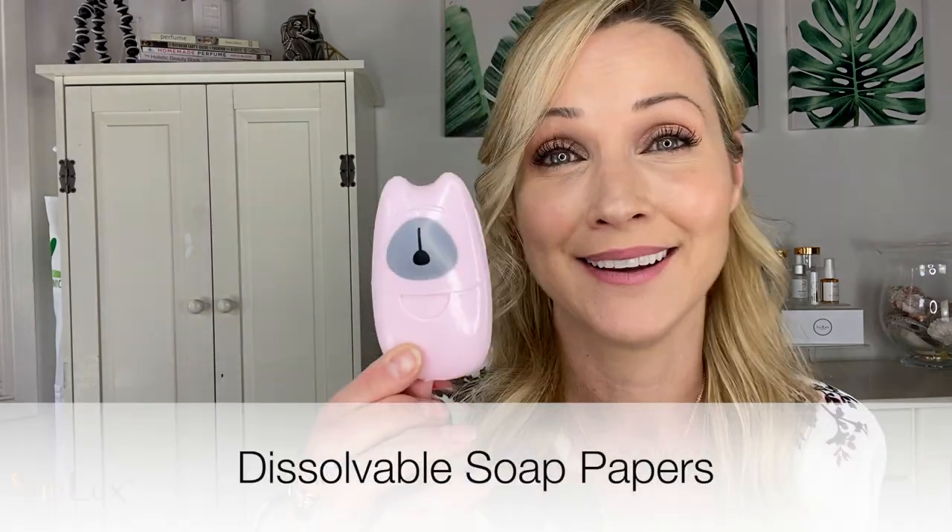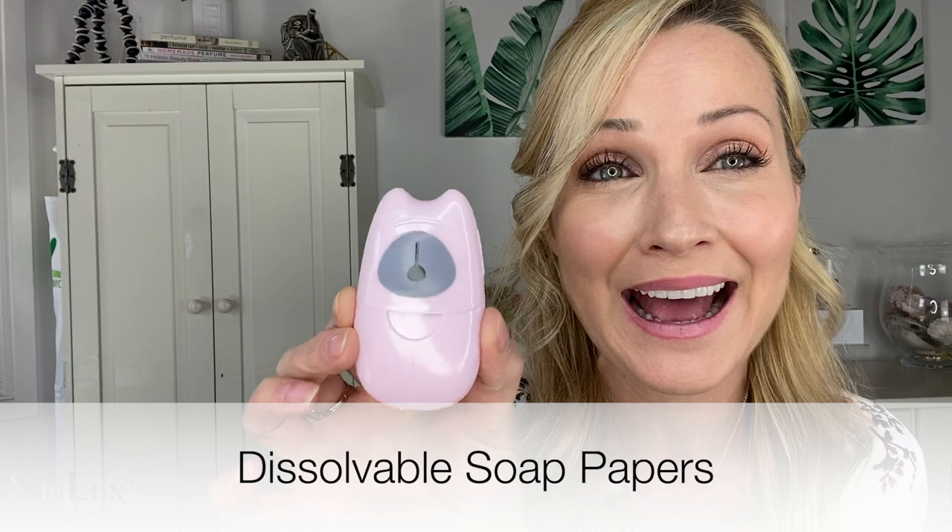This next product is for all of my germaphobes and my moms out there. When I'm out in public and I want to wash my hands, if I'm in a restroom and there's no soap, the germaphobe in me really doesn't like it. So let me show you — here's what it looks like. It's so cute, it looks like a little cat to me, and you're going to get four of them in the pack.